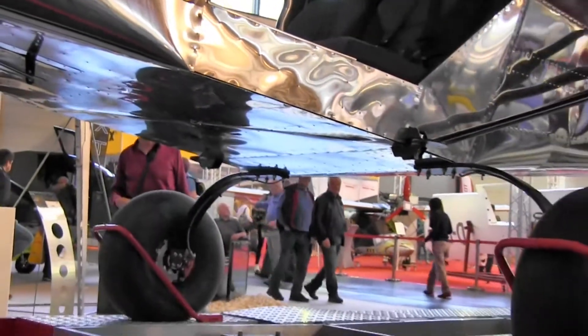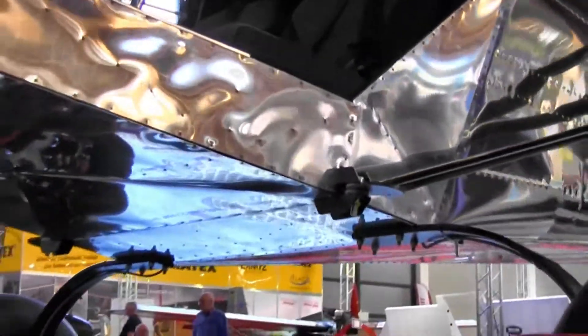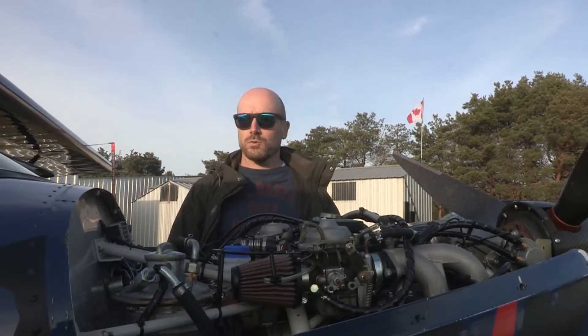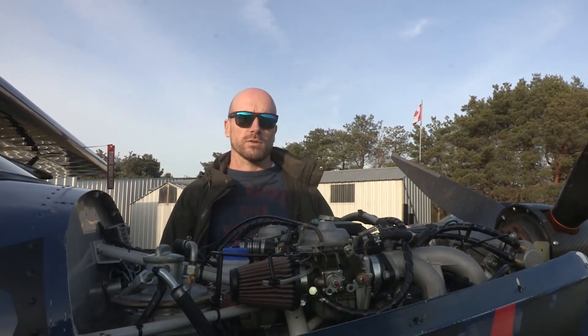With the Rotax 912 100-horsepower engine, the aircraft can take off in 60 feet and land in approximately 95 feet. Cruise speed is 103 miles per hour and the rate of climb is about 1,200 feet per minute.